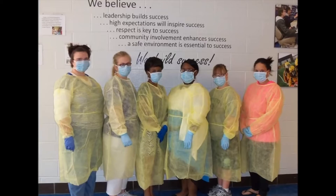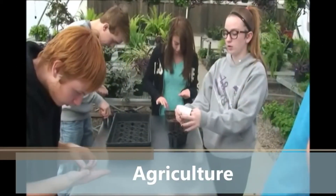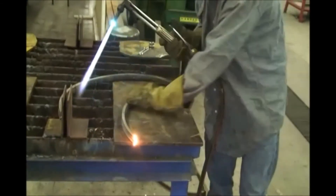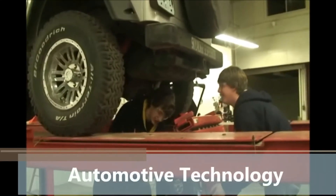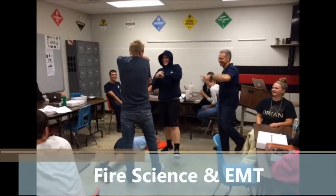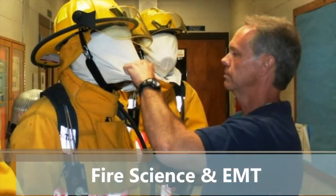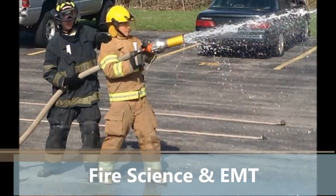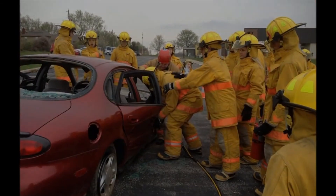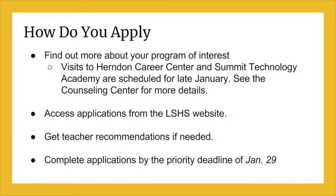The Agriculture program prepares students for careers in agricultural areas, builds awareness, and develops leadership for the food, fiber, and natural resource systems. There are a variety of courses offered ranging from Agribusiness to Landscape Design. The Fire Science EMT program covers standards in Firefighter Levels 1 and 2 and Emergency Medical Technician Basic. This two-year course teaches students to work in groups in emergency situations and helps them prepare to take the certified Firefighter and EMT tests. Each of these programs at Cass Career Center offers students the opportunity to earn both high school and college credit.